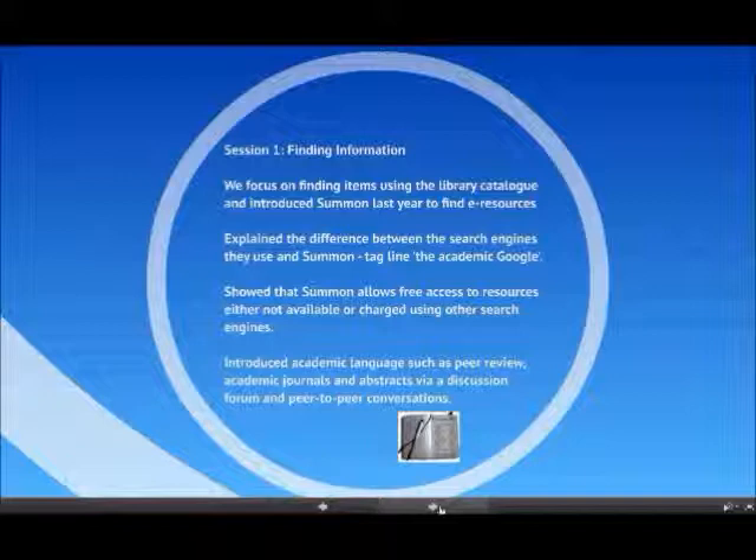If they're looking for information about a particular subject, we'll say, right, let's try and find out about how to write an essay. So we'll find stuff using library books or go and find items on the library shelves.